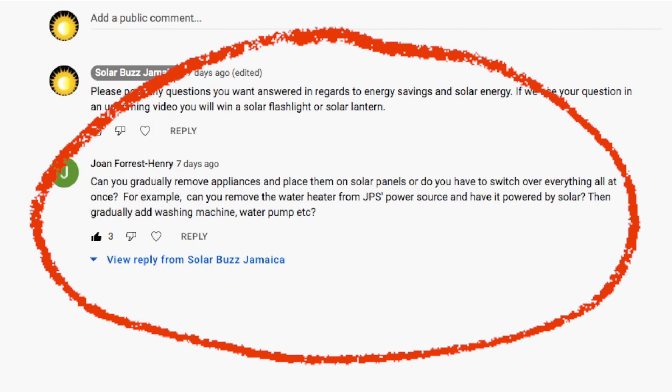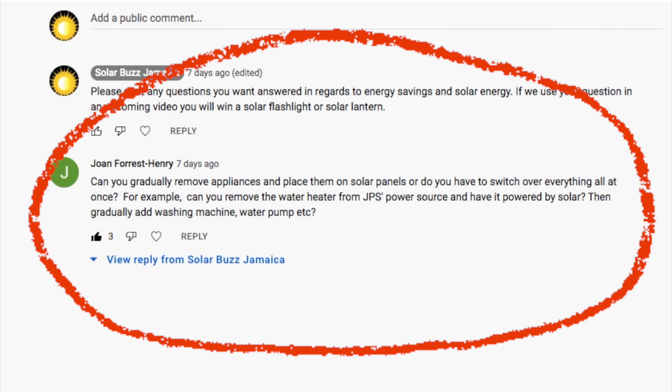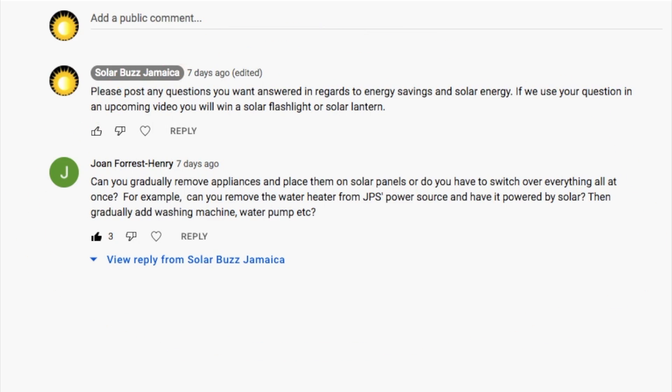From our last video, we had a really good question from Joan Henry Forrester. She asked: can you gradually remove appliances and place them on solar panels, or do you have to switch over everything all at once? For example, could you remove the water heater from JPS and put it on solar, then gradually add washing machines, water pumps, etc.?